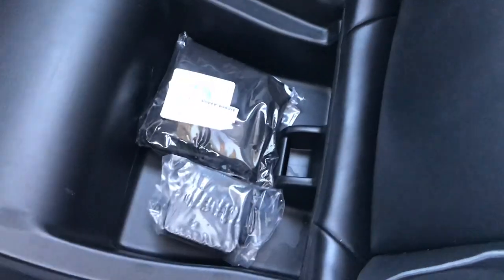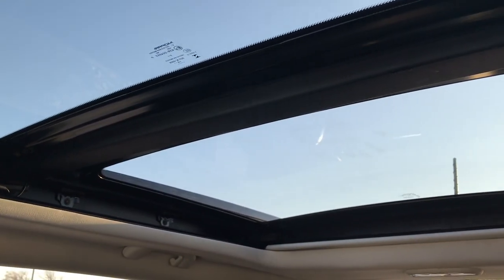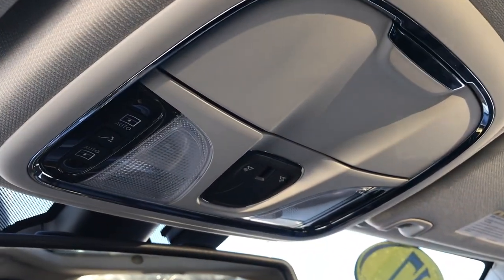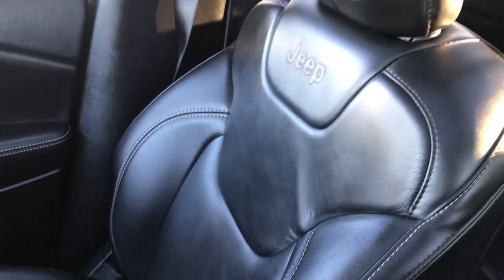The passenger seat is absolutely perfect. It has in-seat storage right here where you can keep your valuables out of sight in the vehicle. It has the power dual-pane Vista roof and power sunroof on the front. Also has the HomeLink system, controls for the Vista roof shade, and then the 911 and assist buttons — features of the vehicle you never have to pay a subscription for. The leather seat on that side is absolutely perfect.